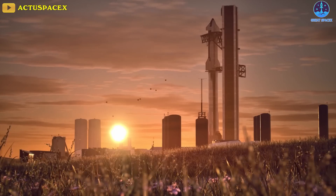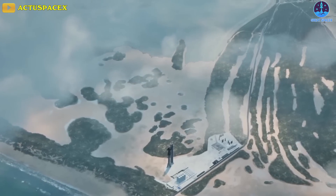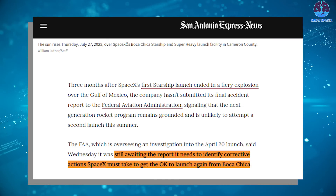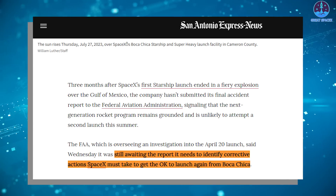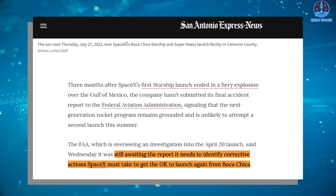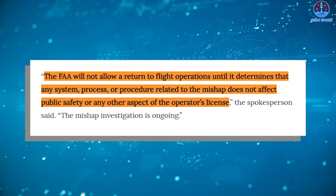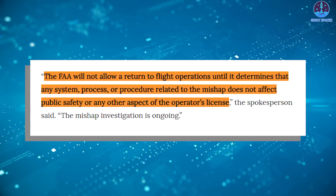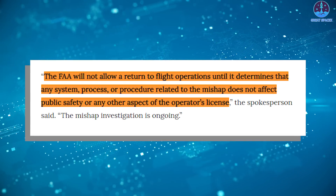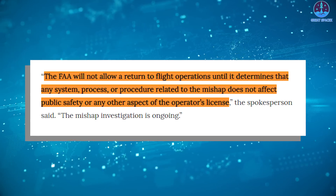SpaceX faces several hurdles before it can try to test Starship again, as it will still need to settle environmental issues stemming from both the flight test and this latest attempt. A report from the San Antonio Express News revealed that the FAA is still awaiting the report it needs to identify corrective actions SpaceX must take to get the OK to launch again from Boca Chica, with an agency spokesperson saying that the FAA will not allow a return to flight operations until it determines that any system, process, or procedure related to the mishap does not affect public safety or any other aspect of the operator's license.